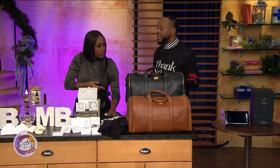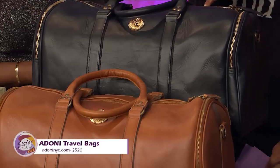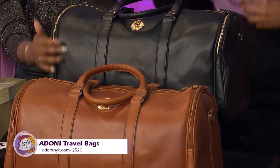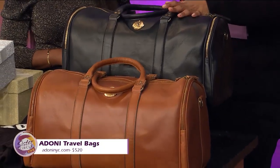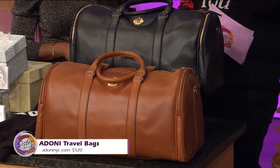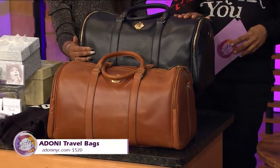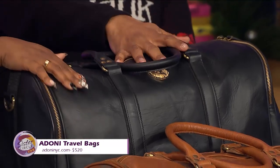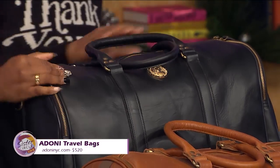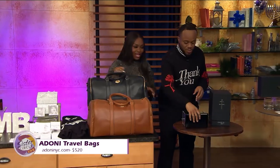Speaking of chic, next we have amazing duffel bags from Adonai NYC. The creator is a Navy chief who believes in traveling in style and luxury, and the result is these 100% full grain leather bags. They retail for $520, but if you go to the site and type in SANTA2019, you get 20% off because Satchel brought them here today.